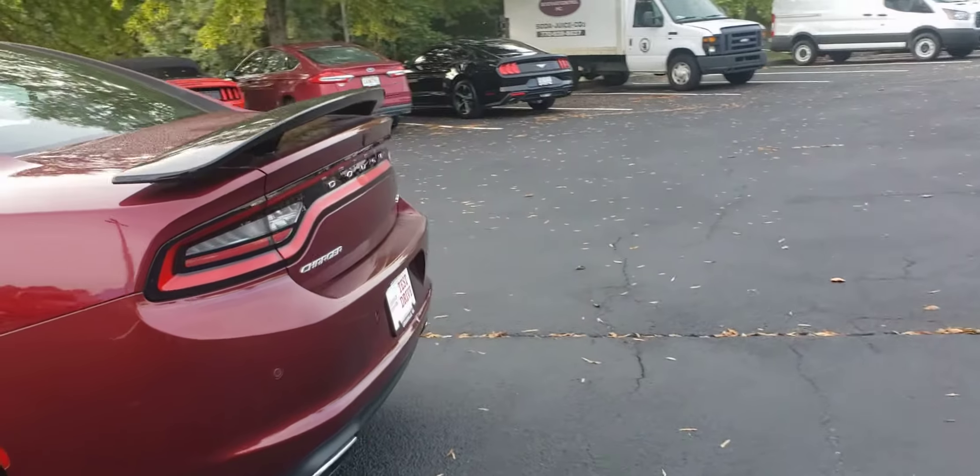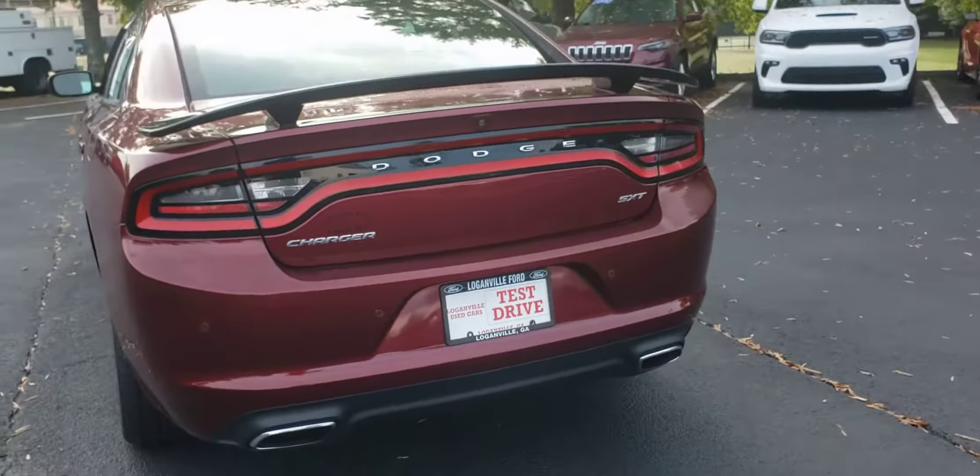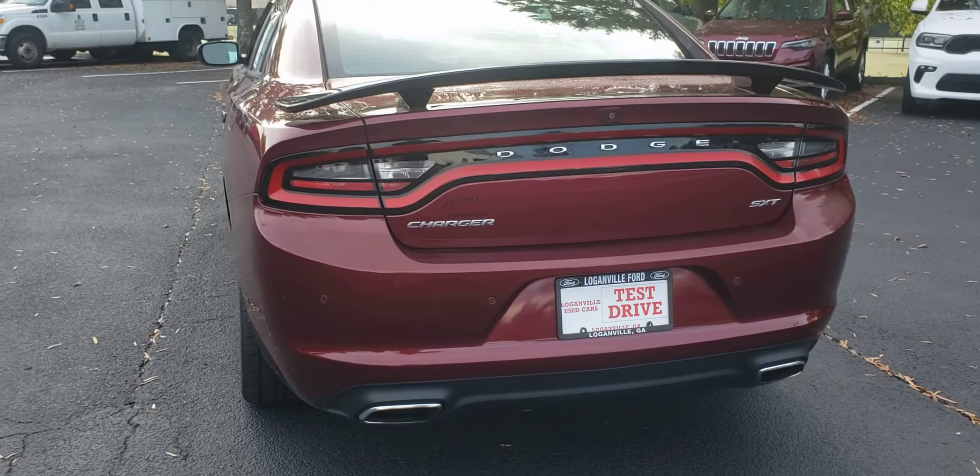Let's come around it here. This vehicle is available for test drive and purchase. This is the SXT trim.